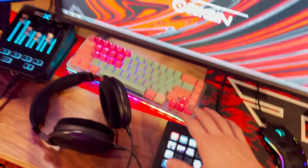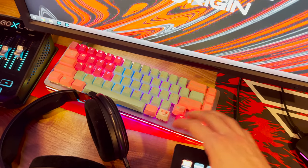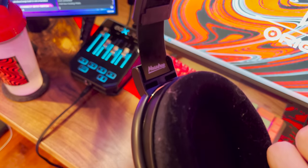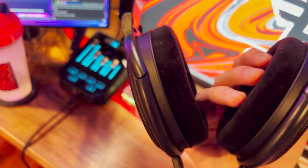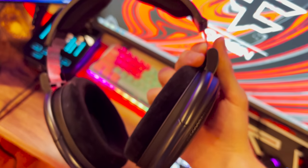My keyboard is from Drop — it's the Drop Alt with Holy Panda switches and custom keycaps; I'll put links in the description. Another Drop item is my headphones — this is the Drop x Sennheiser HD 6XX collab. I just got these and they're really nice. If you wear glasses or have big ears like I do, they're really comfortable. A lot of headsets I can't wear because my ears get cramped. These are about $220 — the Sennheiser 650s are $500 but these are essentially the same thing.